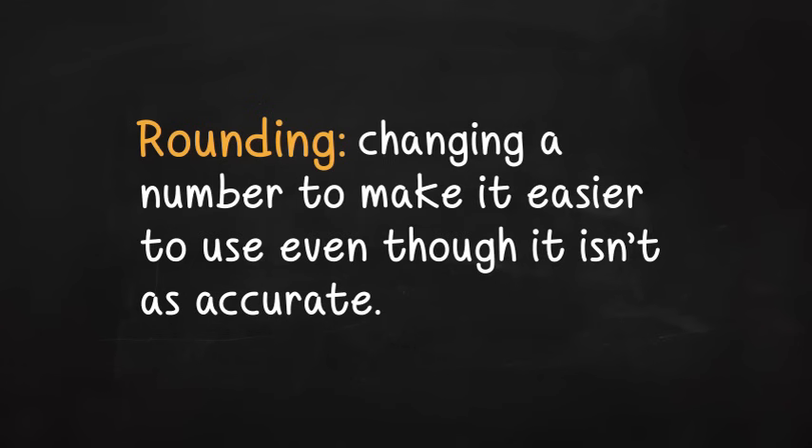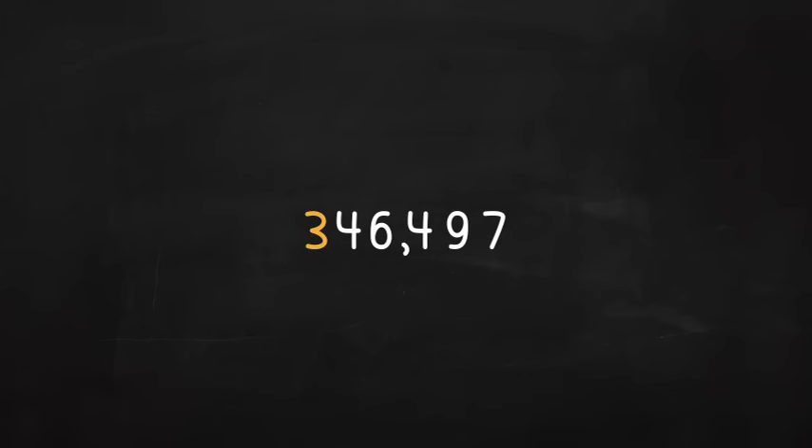Rounding is changing a number to make it easier to use even though it isn't as accurate. Let's start with this number: 346,497. You might want to change it to the nearest tens, or hundreds, or thousands, or some other place value. To round a number, decide what place value you want to round to.